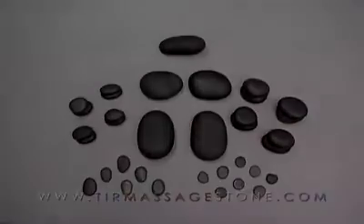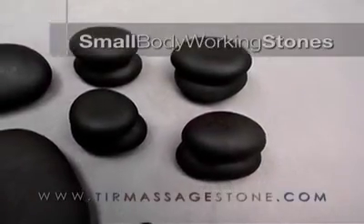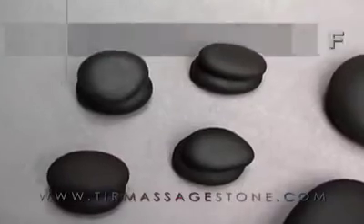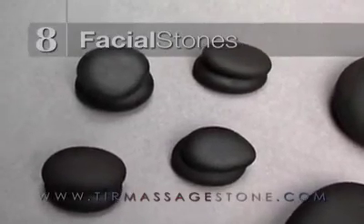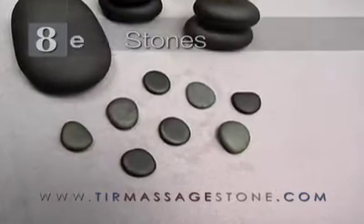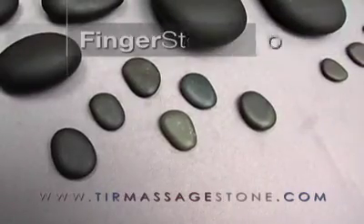This stone set includes eight small body working stones, eight facial stones, eight toe stones, and six finger stones.